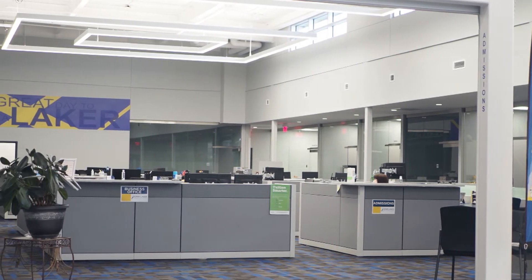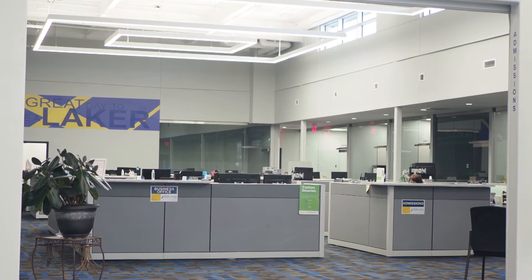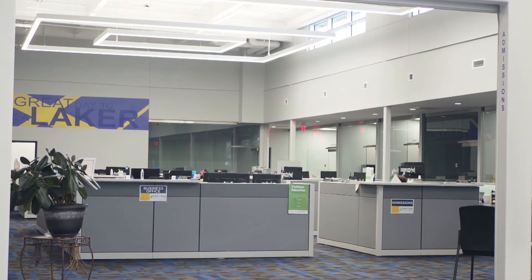And in the way back corner we have our records department. This is where your transcripts are going to be sent, and also when it does come time to graduate, you're going to request them through the records office. You and your advisor will set up your schedule, and this is ultimately where your course schedule gets solidified while you're attending Iowa Lakes.